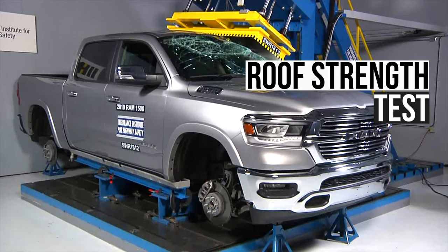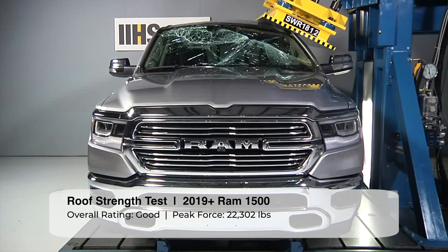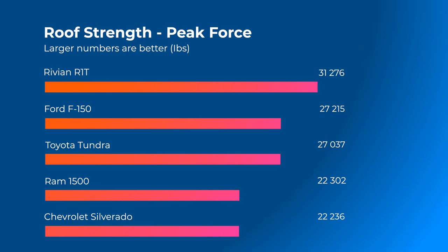The Ram 1500's roof withstood just over 22,300 pounds of peak force, earning the pickup the highest rating of good. However, most of the competition has an even stronger roof — look how the Rivian even crosses the 30,000-pound territory.